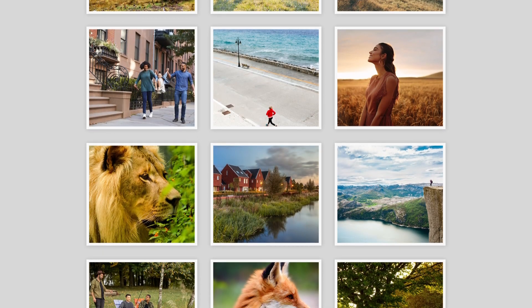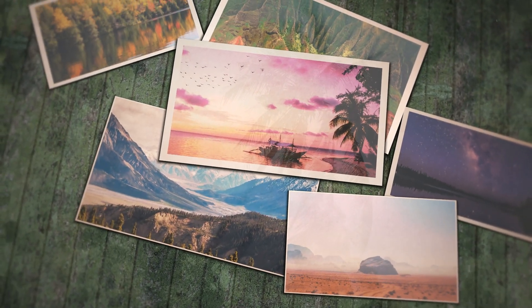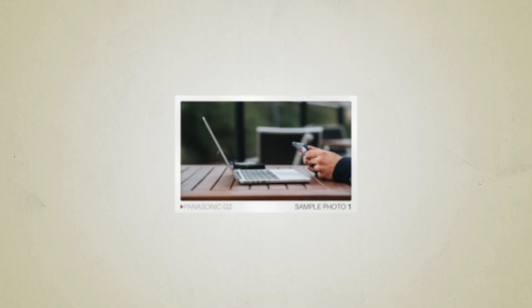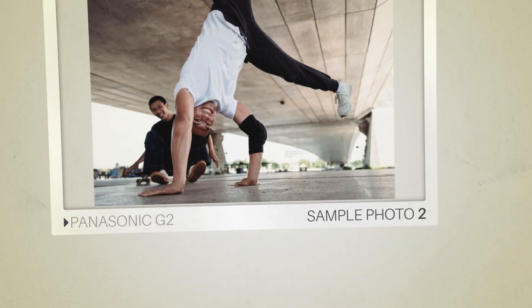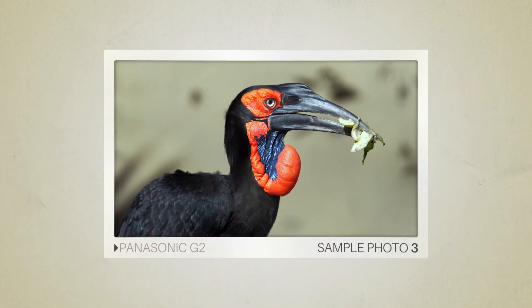Next, we will take a look at some sample photos from the Panasonic G2 and the Panasonic GF2. Keep in mind that these photos have editing done to them, so the result from your camera might be different. Let's start with the sample photos. Here are some sample photos from the Panasonic GF2, and here are some sample photos from the Panasonic GF2.